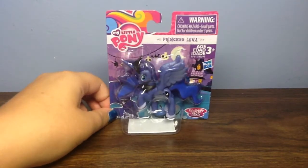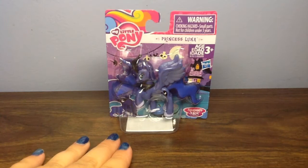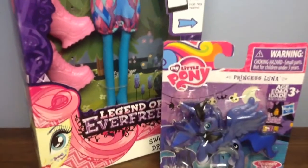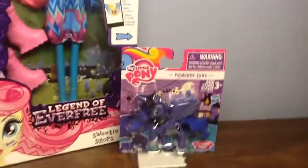Of course they had the Treehouse, but I just decided to get Luna for today, because I also got a new Legend of Everfree doll, and it is Sweetie Drops. So I'm going to be reviewing those two today.